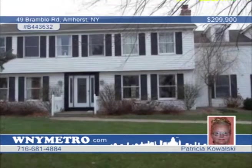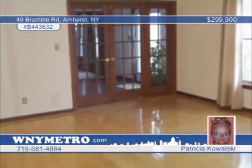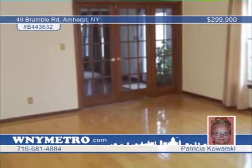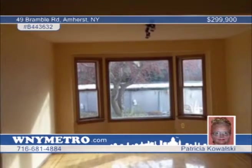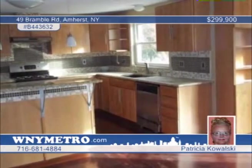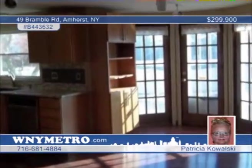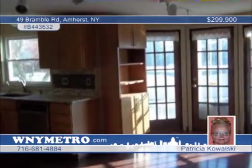Recently reduced, this fantastic 5 bedroom, 3 and a half bath home features one bedroom separate from the rest, which is perfect for an in-law or guest suite. The updated kitchen is complete with appliances and an eat-in area with French doors leading to the patio, pool, shed, and park-like lot. In the master suite, you'll find a wood-burning fireplace, two walk-in closets, skylights and a full bath. Patricia Kowalski would love to show you everything this wonderful home has to offer. Don't wait to call.